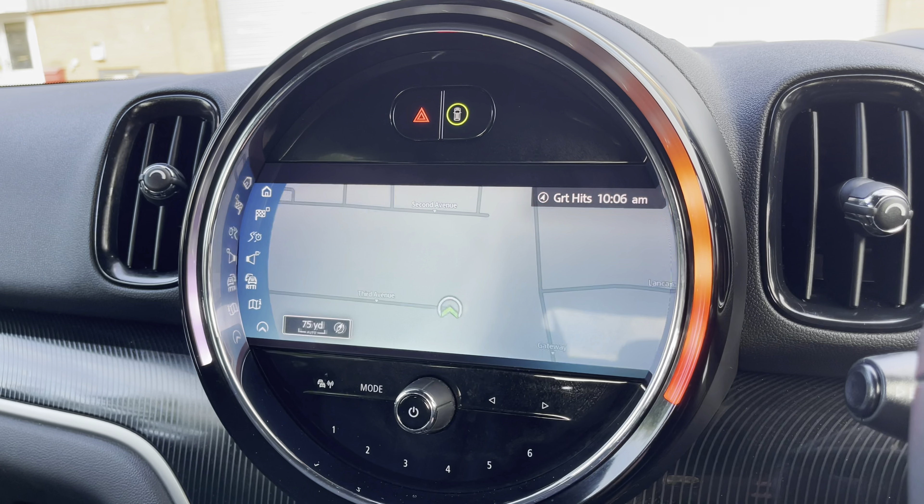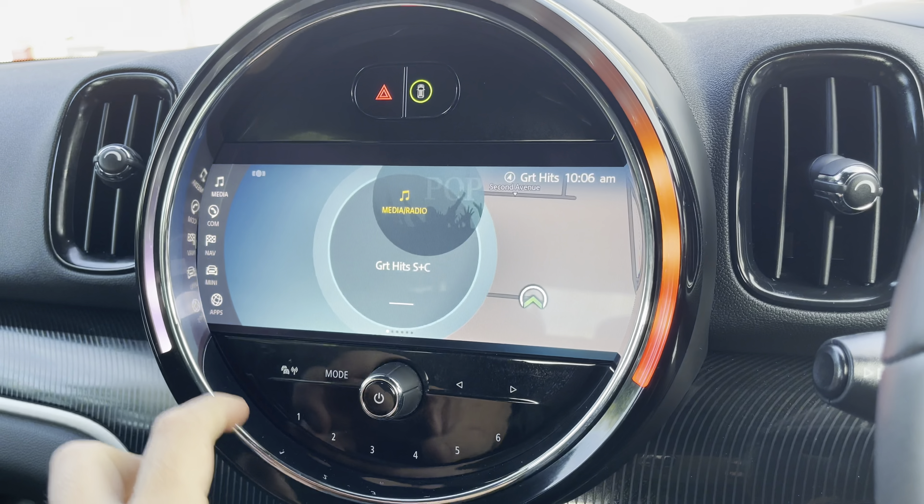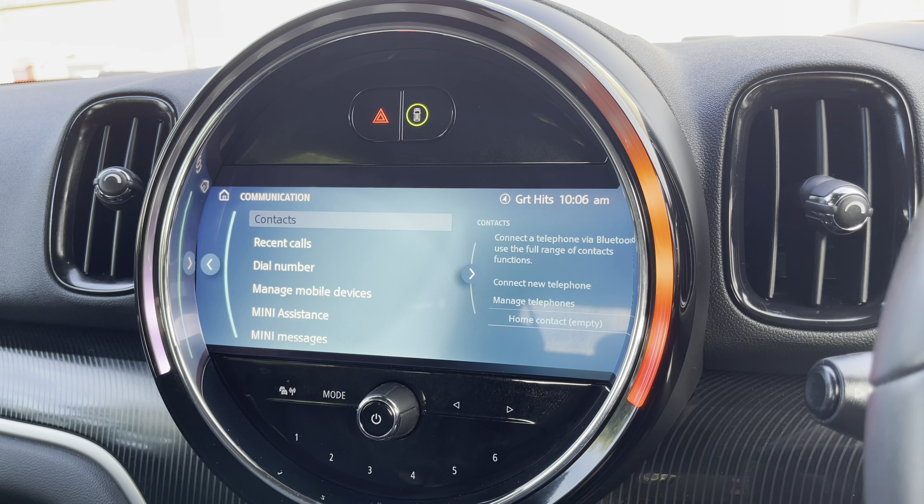Furthermore, the navigation system is a perfect feature for when travelling to any unfamiliar destinations, and you do have the ability to make and receive calls hands-free via the vehicle's telephone function.